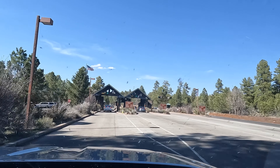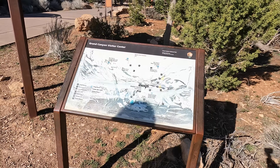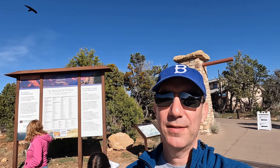A few hours later after leaving Sedona, we've done it — we're at the Grand Canyon. It's a beautiful Monday afternoon after 4 p.m., and we're here at the Grand Canyon Visitor Center.